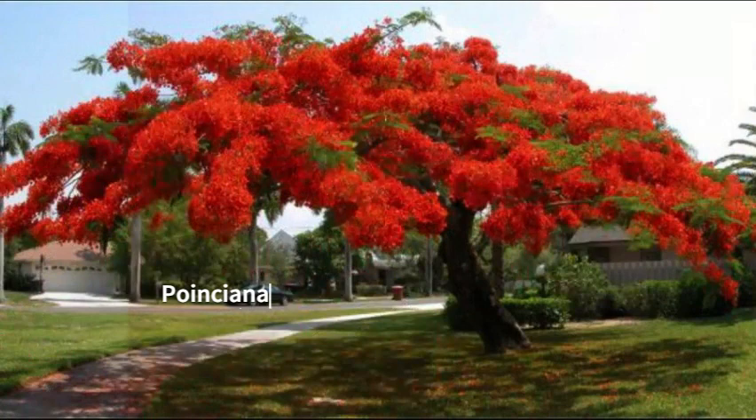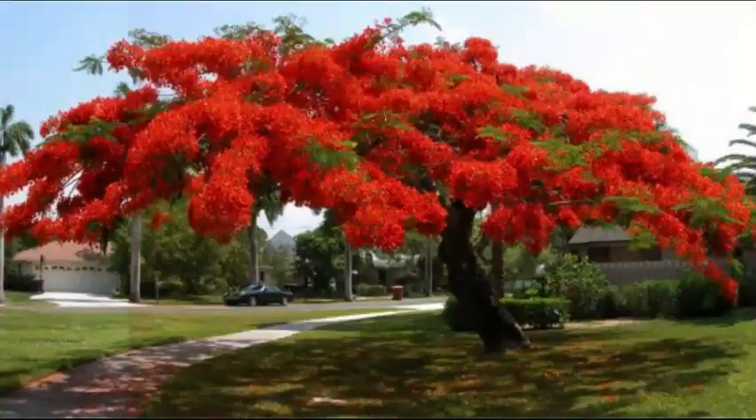Here we have the poinciana, and this is actually in the same family as beans and peas, mimosas, and all of those plants. It shows that beautiful red flower just covering over almost completely in the summertime, and it has large bean pods as well.